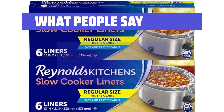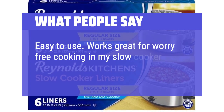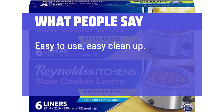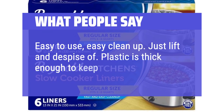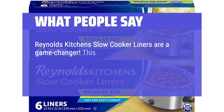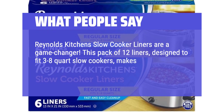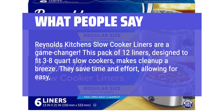What people say: Easy to use — works great for worry-free cooking in my slow cooker. Easy to use, easy cleanup. Just lift and dispose of. Plastic is thick enough to keep from leaking. Reynolds Kitchen's slow cooker liners are a game-changer. This pack of 12 liners, designed to fit 3- to 8-quart slow cookers, makes cleanup a breeze. They save time and effort, allowing for easy, mess-free cooking.